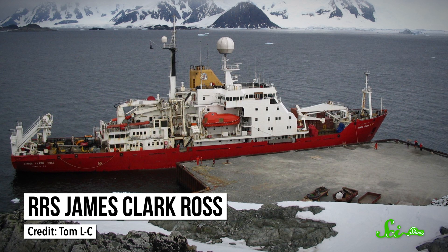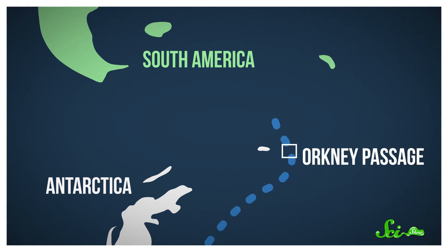And good news — Boaty just returned to the UK from its seven-week maiden voyage with the RRS James Clark Ross. Together, they explored the Orkney Passage, an extremely deep, cold region of ocean 500 miles off the Antarctic Peninsula. And the information they brought back will hopefully teach us more about climate change.